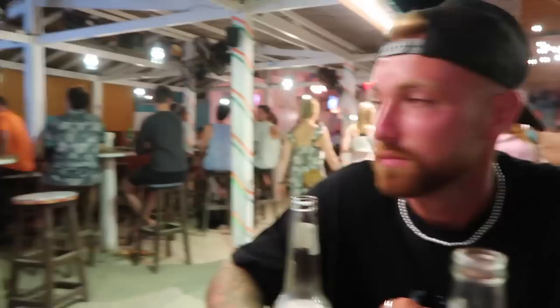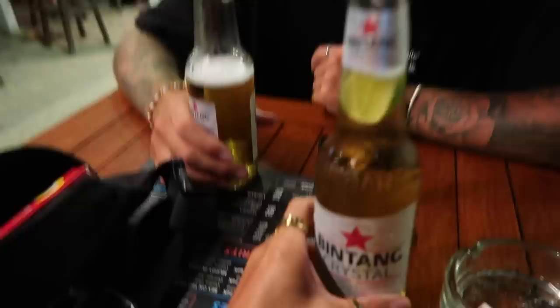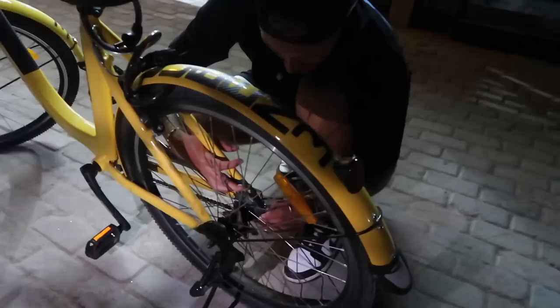So if you ever come to Gili T, definitely come to Reggae Pizzeria. They've got so many different pizzas to choose from — I kind of wish me and Jack had got one each so we could try two different toppings, but it was unreal. We're now at the Irish bar because it's meant to be really good here — it's actually quite lively. We cycled here, got a Bintang Crystal, and Chelsea kick off in half an hour so we're basically here for the football.